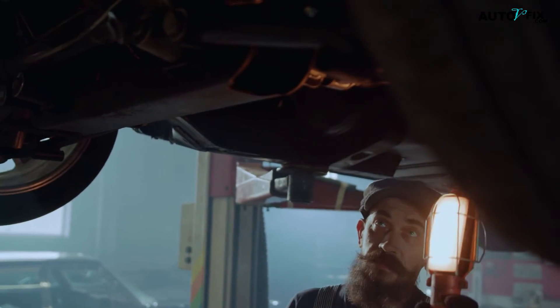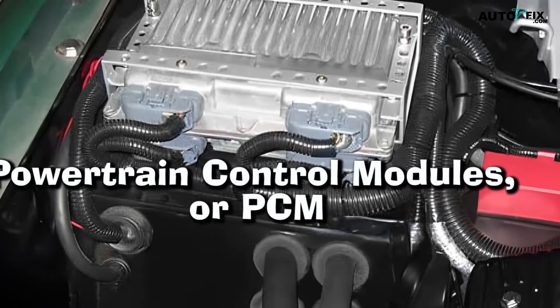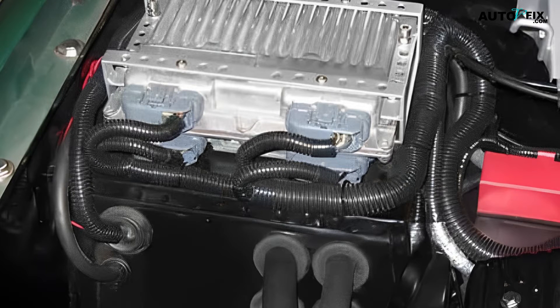Hello guys, welcome to our channel, AutoVFix. In this video, we're looking at the powertrain control modules, or PCM, and their influence on your car's alternator system.